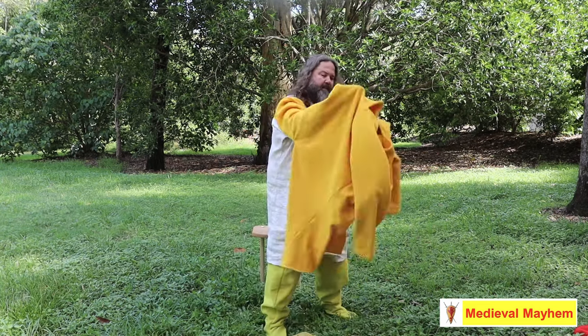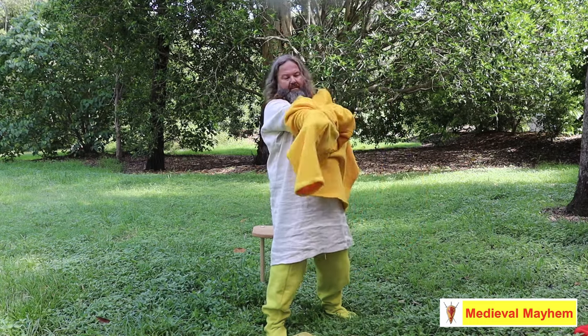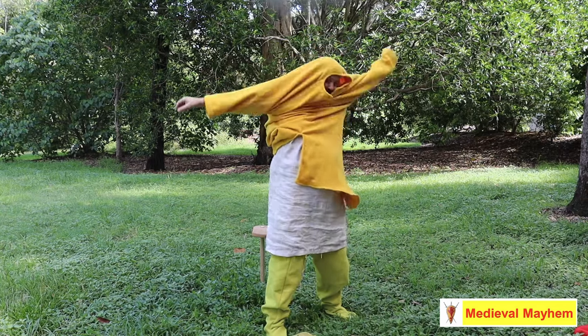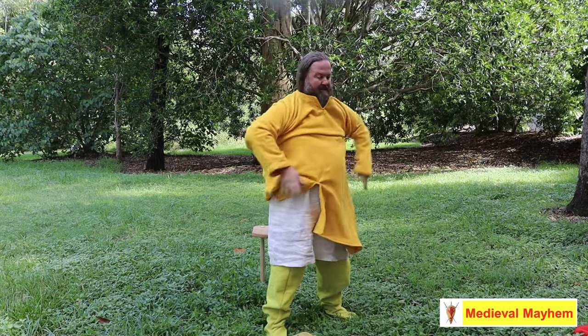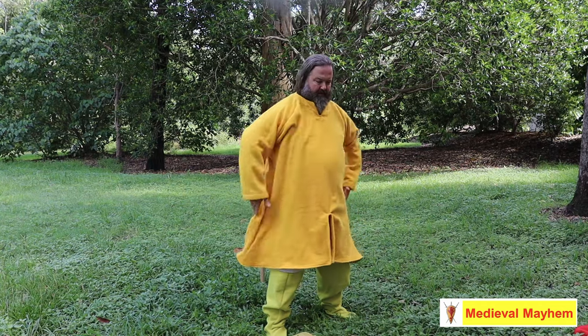Now we have another tunic, this one made from wool, worn on top of the undergarments. It's the same kind of length and sleeves. I haven't put any embroidery or trimmings on this particular one.